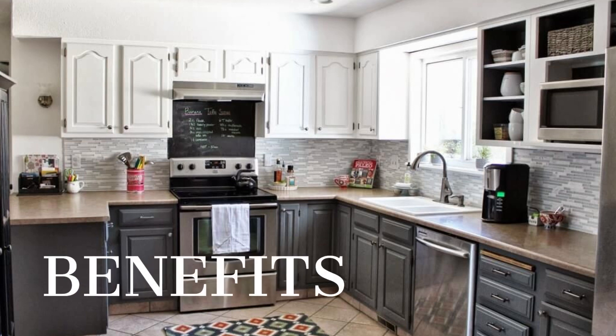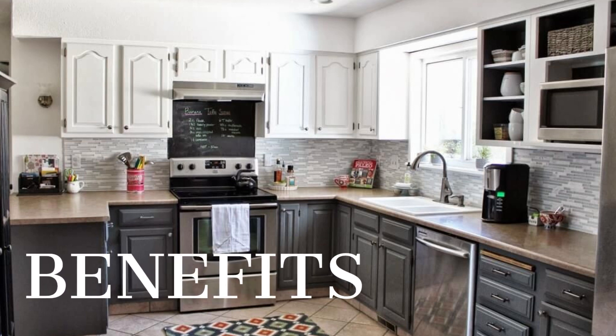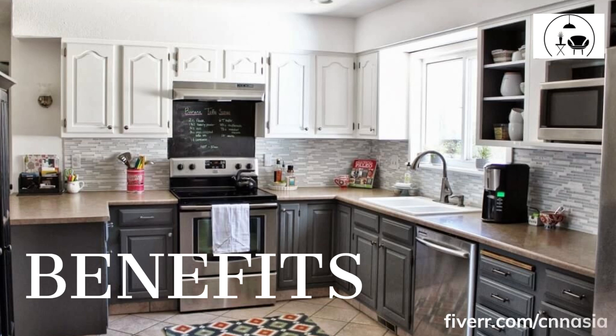Benefits of two-tone kitchen cabinets. One of the biggest benefits of two-tone kitchen cabinets is that they add a sense of depth and interest to the space. By using two different colors for the upper and lower cabinets, you can create a visual contrast that draws the eye and adds a touch of sophistication to the kitchen. Additionally, two-tone cabinets can help to balance the overall design of the kitchen, creating a cohesive look and feel.